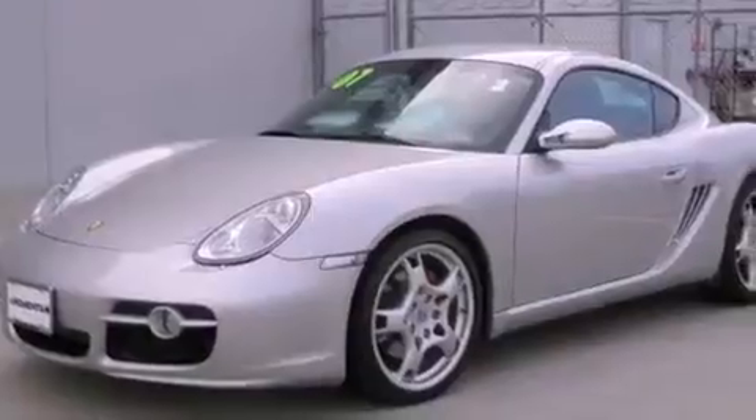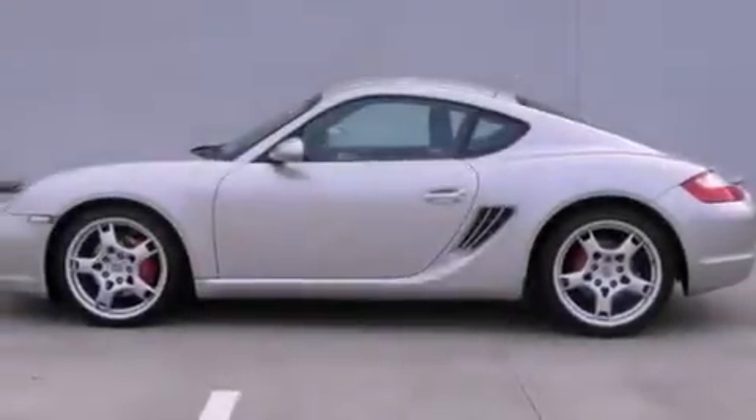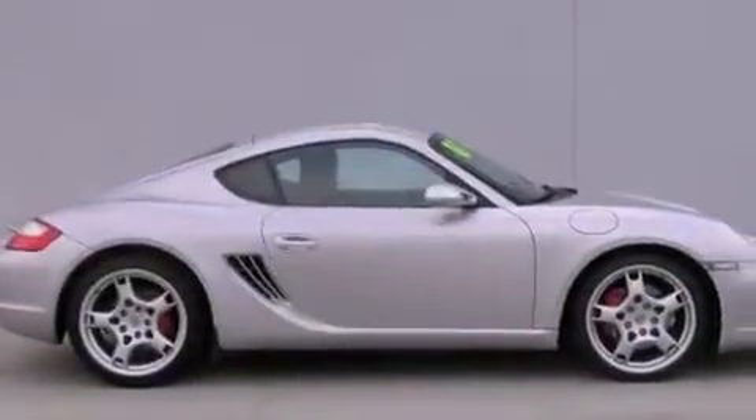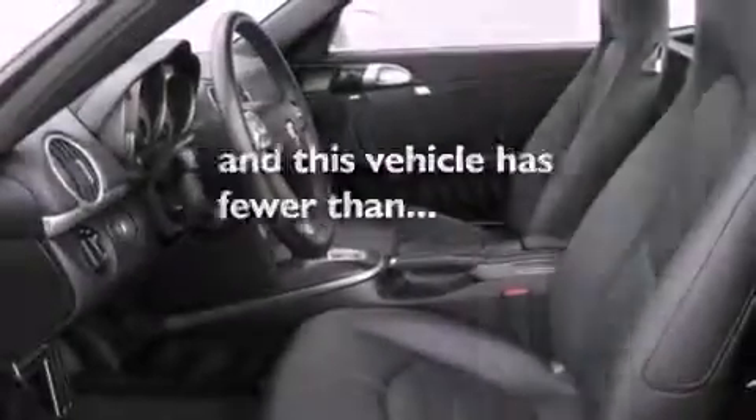Features include heated front seats, air conditioning, cruise control, a CD player, a leather-wrapped steering wheel, a passenger side vanity mirror, a security system, a traction control system, and a rear window defroster. This vehicle has fewer than 41,000 miles on the odometer.